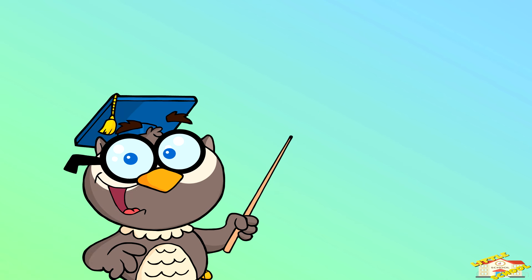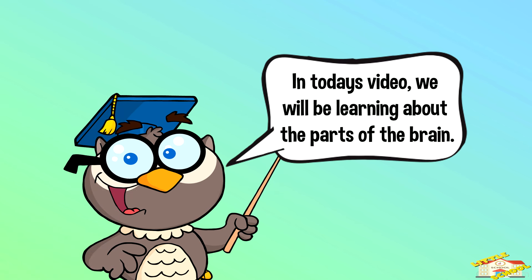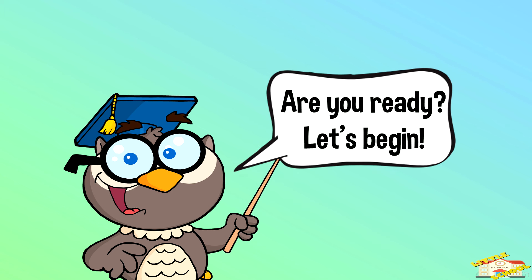Hey kids! In today's video we'll be learning about the parts of the brain. Are you ready? Let's begin!